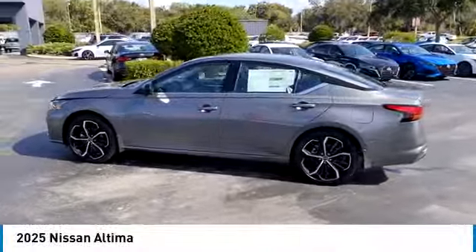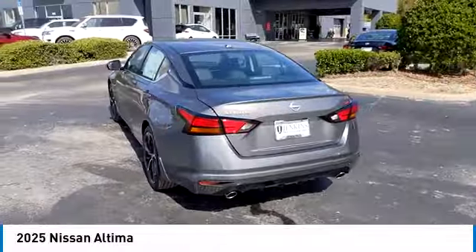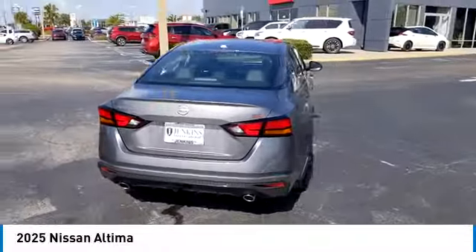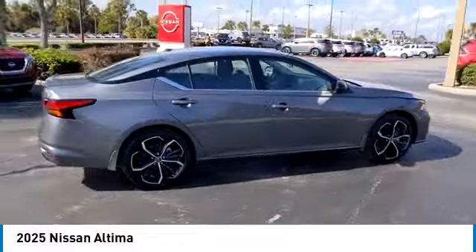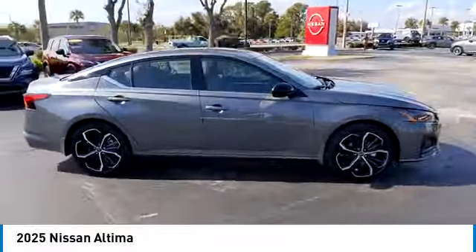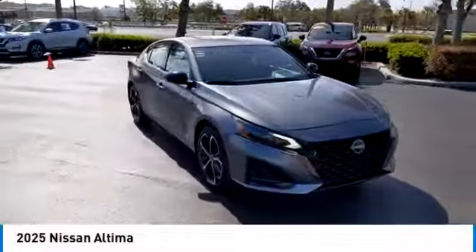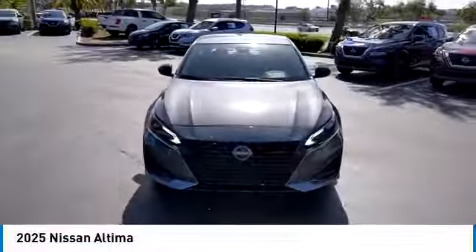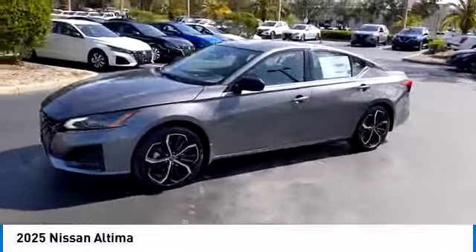Make a great choice today with the 2025 Altima. The Nissan Altima offers advanced features to make life easier, including push-button ignition, which comes standard. Combine that with a powerful engine and standard airbags and over 5,000 quality and performance tests, and you'll see the Nissan Altima is made to drive and built to last. This vehicle has less than 100 miles.